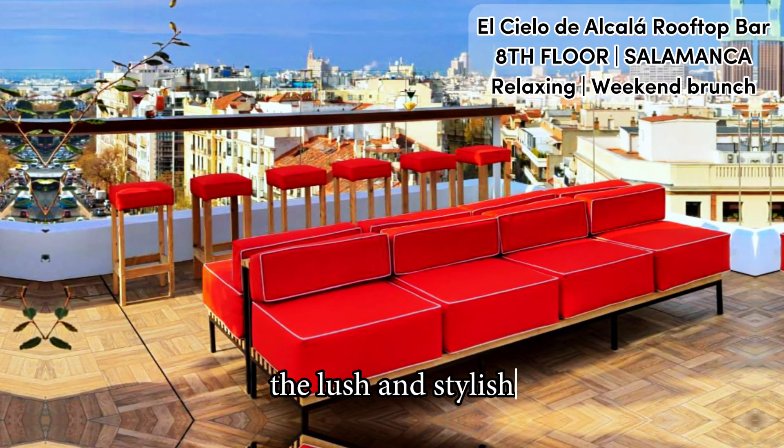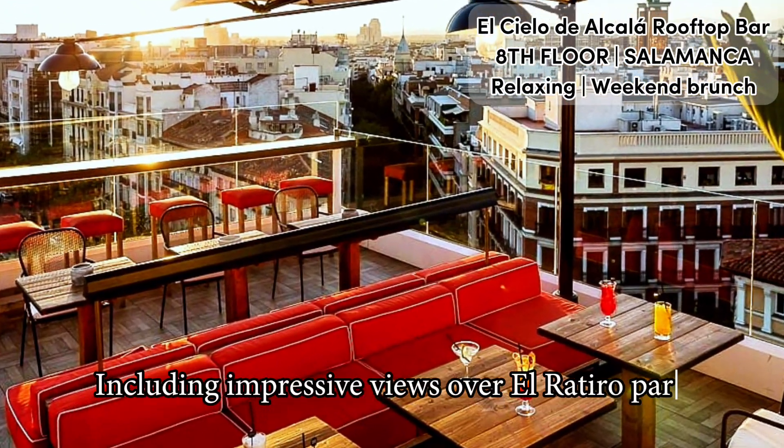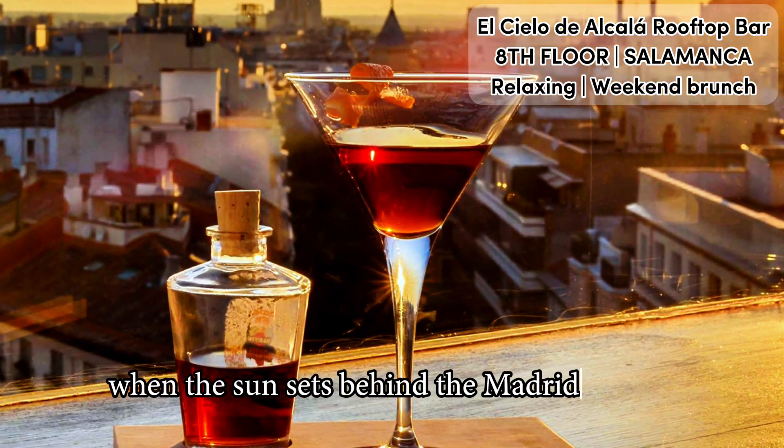The lush and stylish 8th floor venue has a lot more to offer, including impressive views over El Retiro Park and the Salamanca District, extra spectacular when the sun sets behind the Madrid skyline.